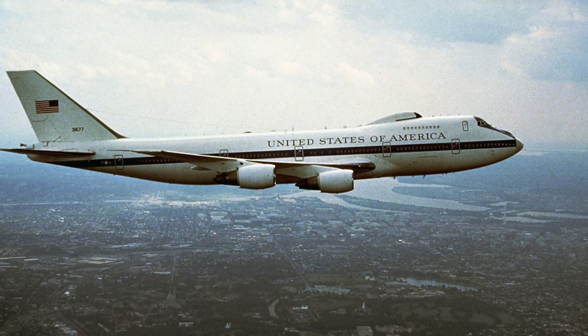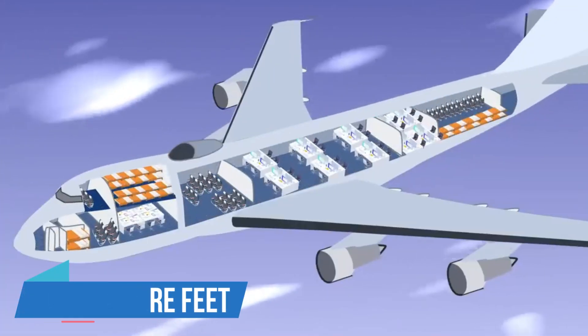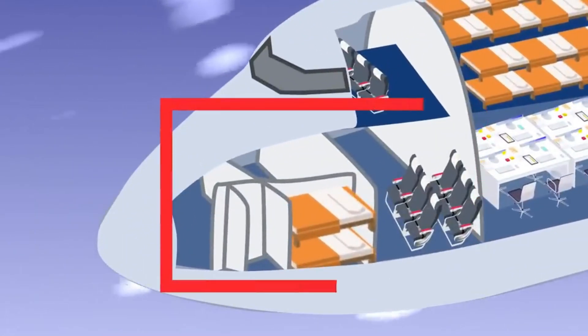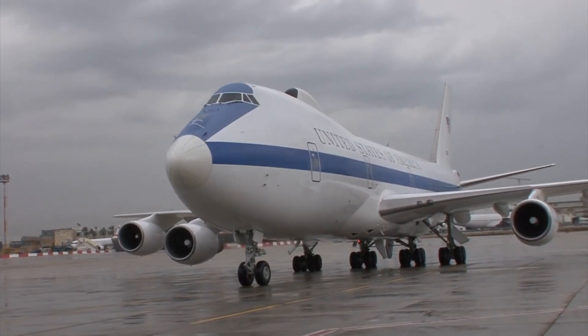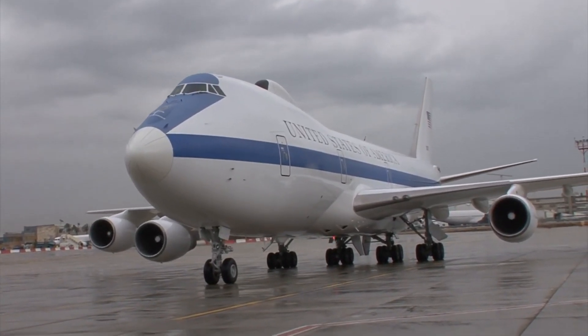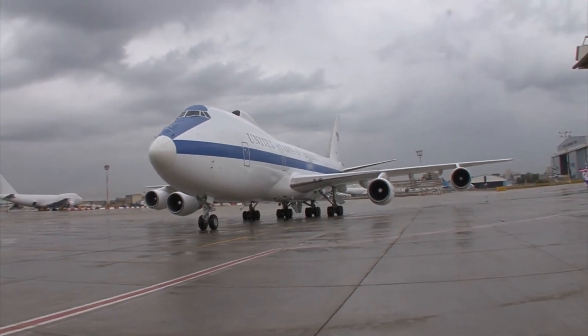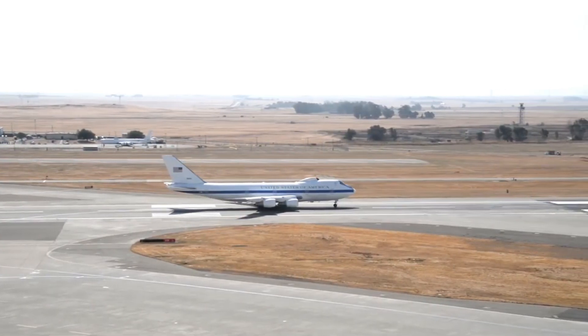The E-4B is a flying command centre offering 5,000 square feet of space that can be used as offices, including a secure conference room, a room for media briefings, and several sleeping cots. In extreme situations, this is where the President and other top officials would manage a war if it were too dangerous on the ground — a supercharged version of Air Force One.